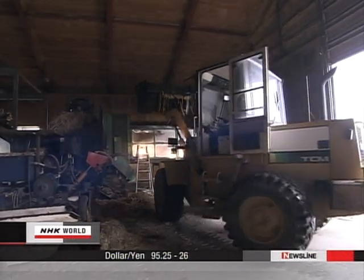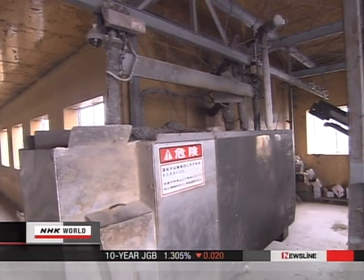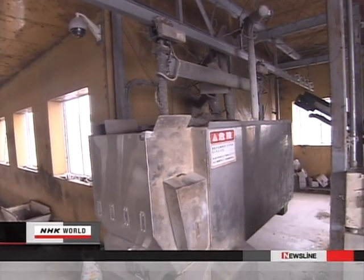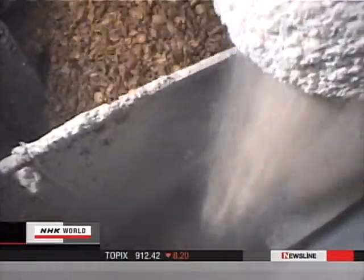With the new system, most feed is placed into the stocker only once a day. Once the feeder empties, it is automatically replenished from the stocker. The system contributed greatly to labor saving — now one worker can feed all the cows in just 15 minutes.